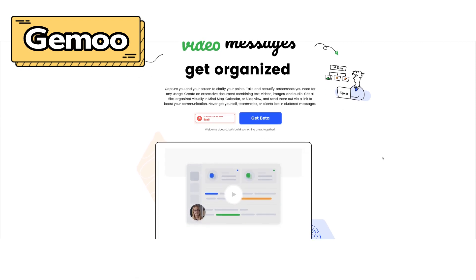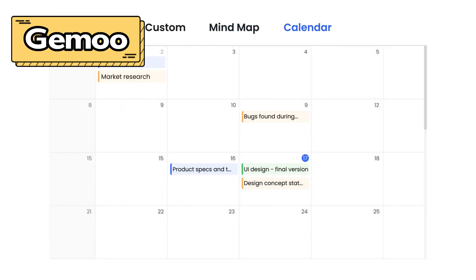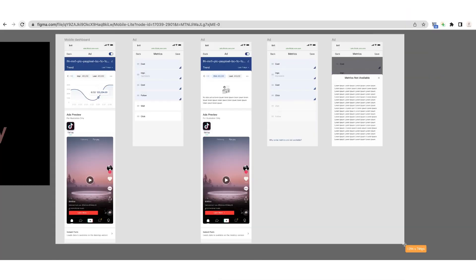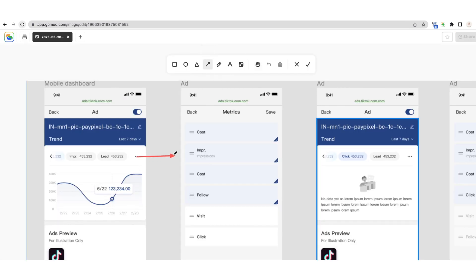I'd like to recommend a tool that will help you create user flows in an effortless way. The tool I use is Gimoo, which is the sponsor of today's video. Gimoo is a visual communication tool that can help enhance communication efficiency between designers and developers. They provide super easy-to-use screen capture features. With Gimoo Snap, you can do scrolling and element capture, capture from browsers, selected area, and visible area capture. I usually use the selected area to get a screenshot of the mocks I want to use in the user flow, then click on Edit and use the built-in arrow tool to mark out how users can navigate from one screen to another.